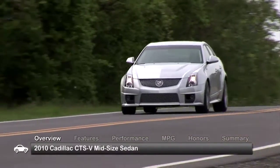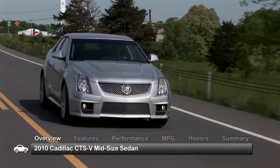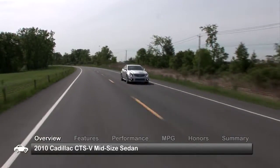A bulging hood, low-slung ride, and an attention-grabbing chrome grille are the obvious visual cues that this is no ordinary luxury sedan. In fact, the 2010 Cadillac CTS-V is a supercharged, fire-breathing, high-performance flagship.